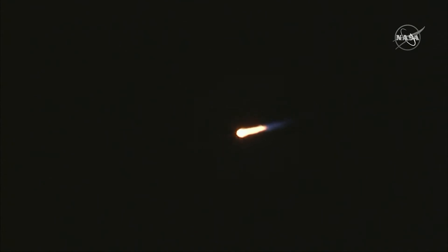Now, there will be a rapid succession of events coming up in just a bit. As noted, we'll have the first stage main engine cutoff, followed by a separation, and then that second stage will start.